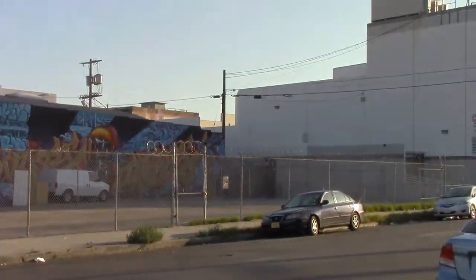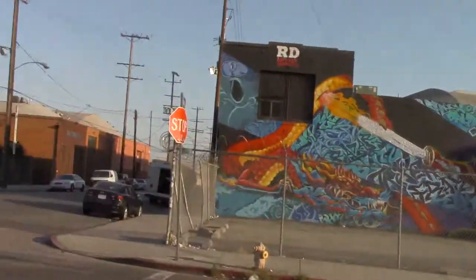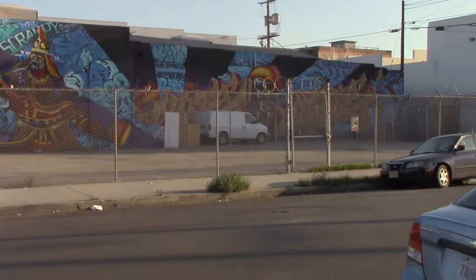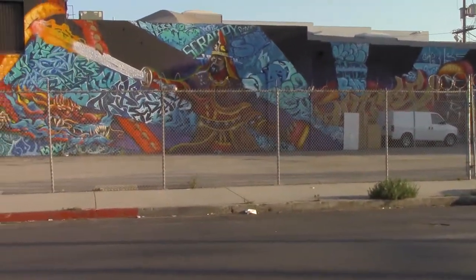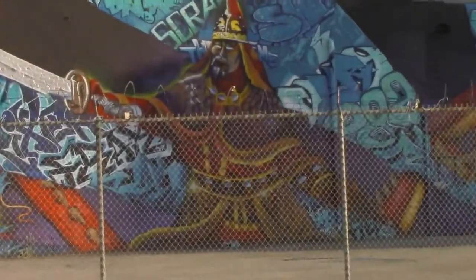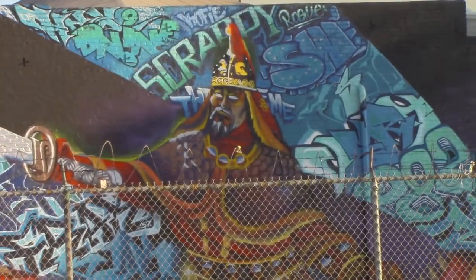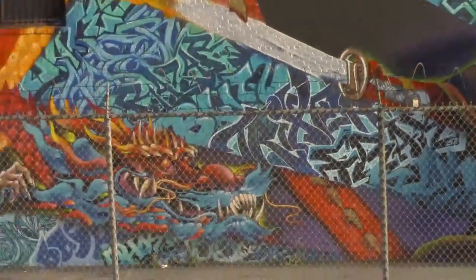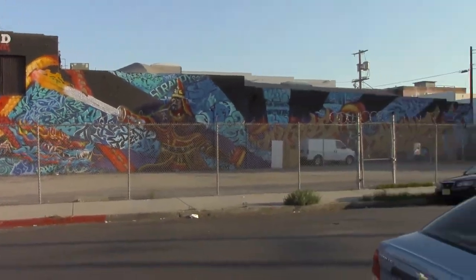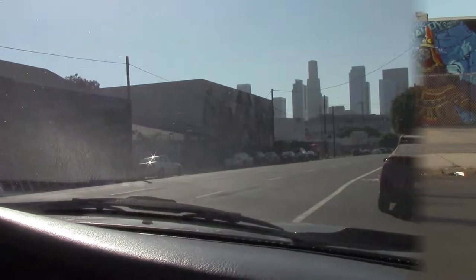Pretty much all this urban inspired art is right off Santa Fe Avenue. This is still Mattel Street. Okay, let's go.